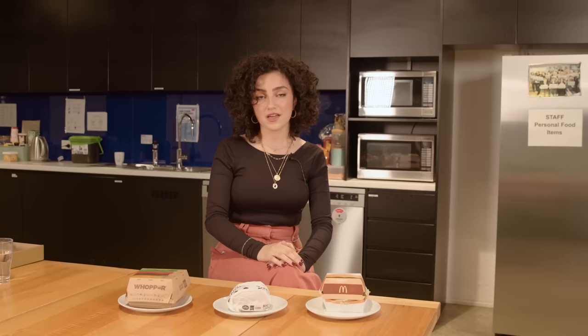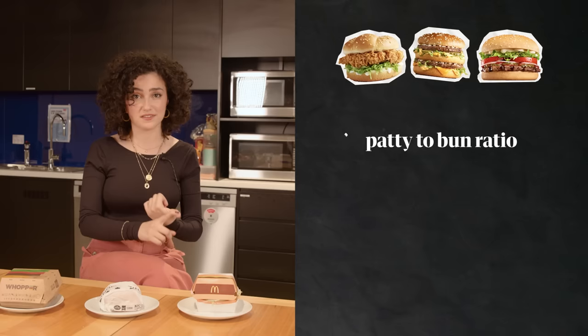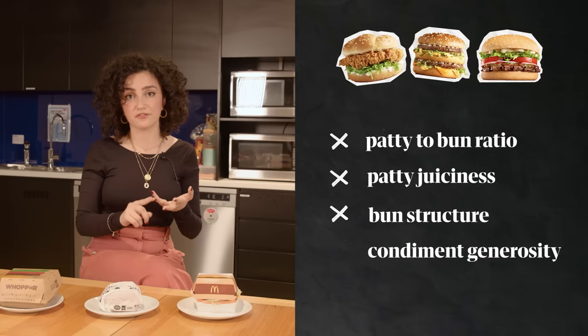I will be assessing the patty size to bun size ratio, the juiciness of the patty, the structural integrity of the bun, the generosity of the condiments and the overall aesthetic. I'm talking colour, fullness, presentation, the vibe of the package.